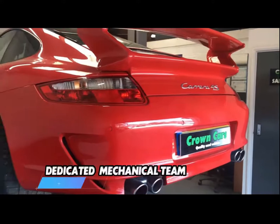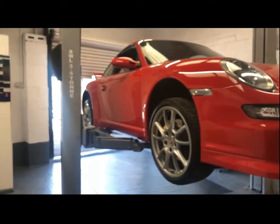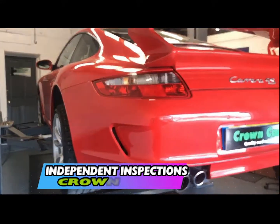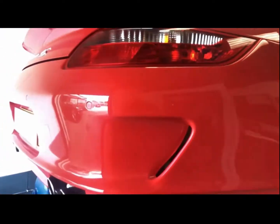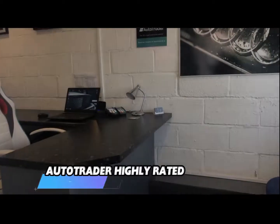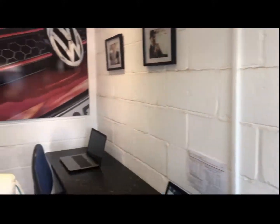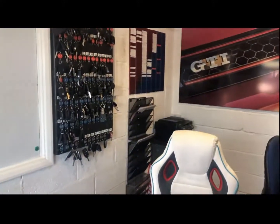We also offer any independent inspection whether that be the AA or RAC or your own professional to inspect the vehicle, and use of our workshop is welcome. If you decide to purchase one of our exceptional vehicles you can sit down with one of our friendly advisors who will go through the range of payment options including finance. They will also complete all the relevant paperwork so you can leave knowing everything is in place and start to enjoy your new vehicle with full peace of mind.